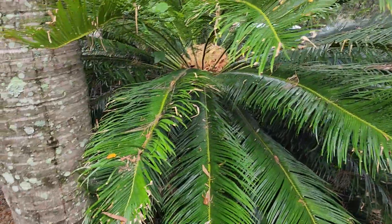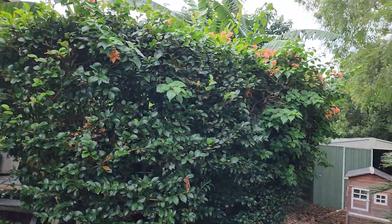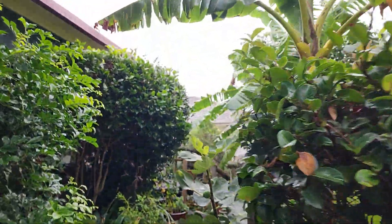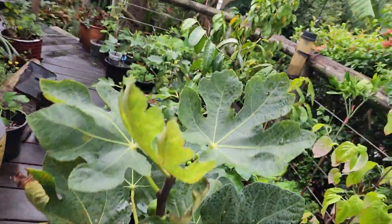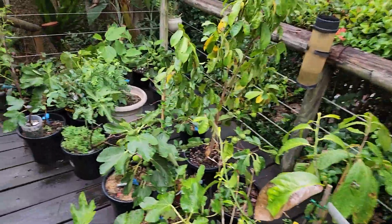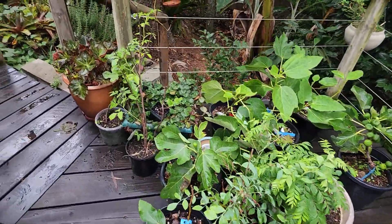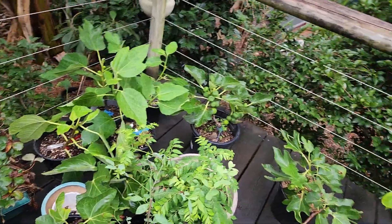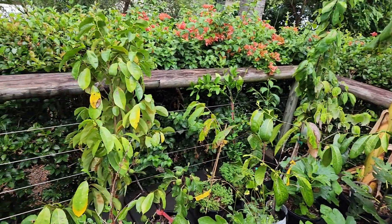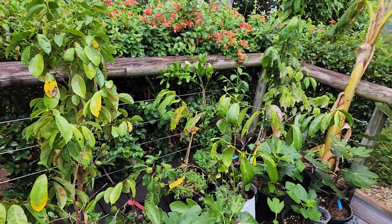There's a whole heap of staghorns and elkhorns, and all the tropical trees - it's just such a different look to Canberra. The tropics feel more interesting, more vibrant and dynamic, and I really love the look, though this humidity is going to take a little bit to overcome. Up the back there are bananas - apparently ladyfinger bananas already in the ground - so looking forward to trying those.